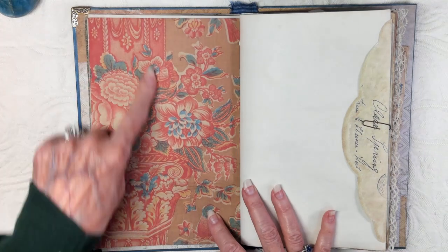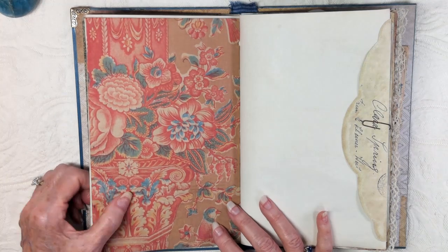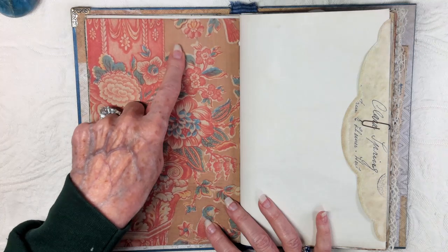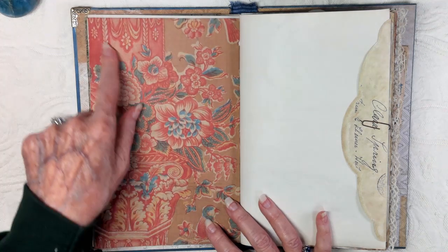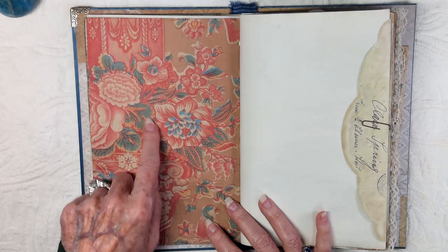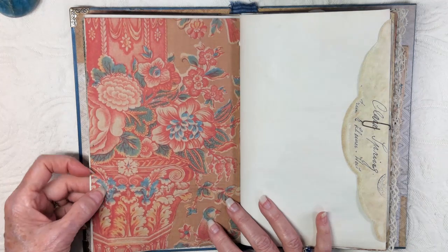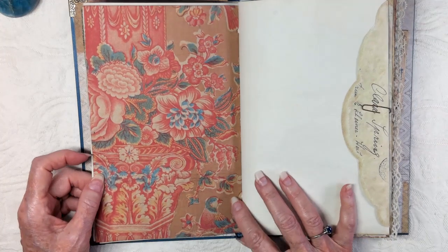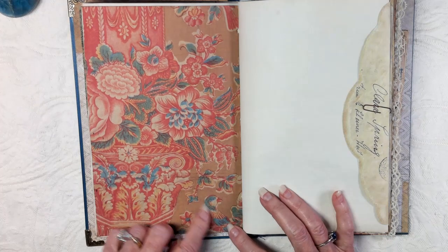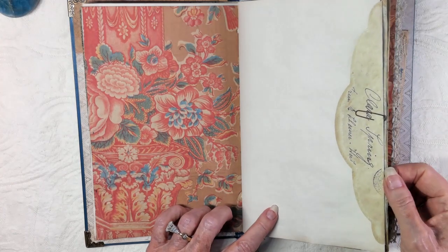This is called the pillar print — again, 1815, France and England. The tea-dyed background is what it was called even then. Turkey red, faded bluish-green. This green has stayed more intact than others, so they might have put in less yellow on purpose to let it be more blue. And then there are birds. Just love it.